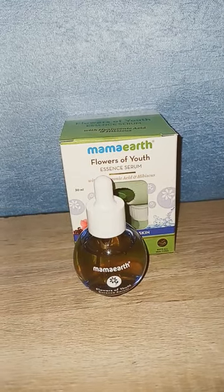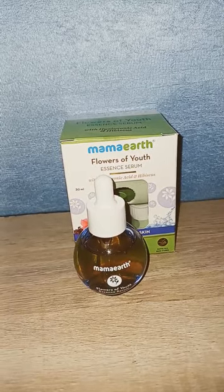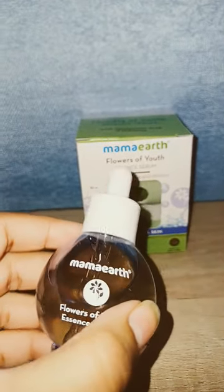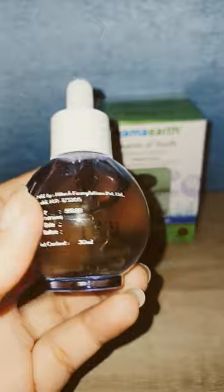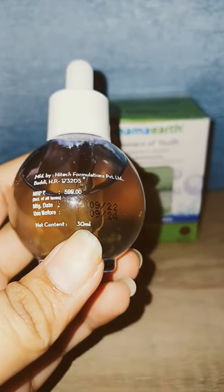Hello everyone, hope you're doing well. In this video we're going to review a serum from the Indian brand Mama Earth. It's called Flowers of Youth Essence Serum, and it claims to have hyaluronic acid in it. The product is 599 rupees and you get 30ml of product.